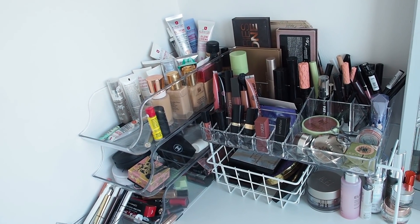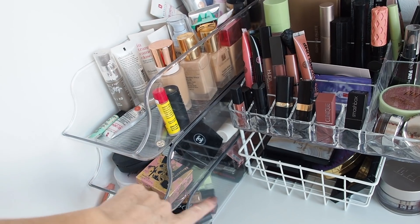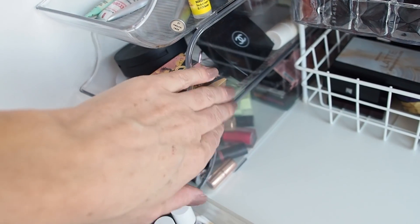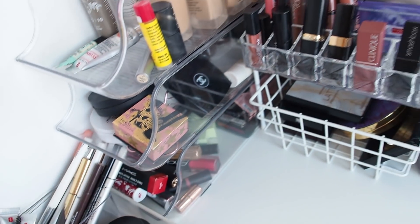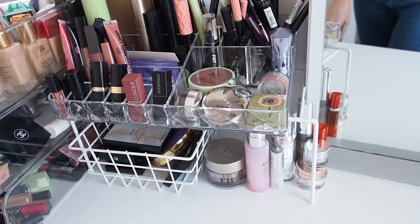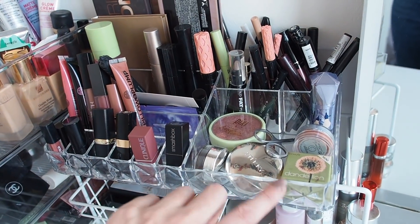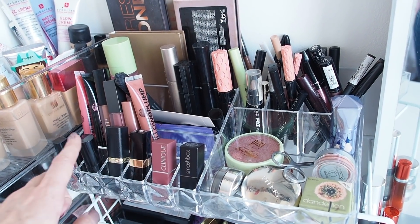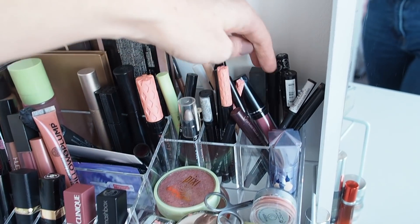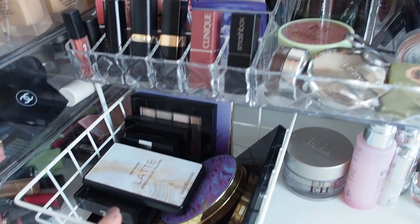I spent quite a while working out how to store all my beauty products cheaply. I've got these holders from Wilco's - actually designed for cans in your fridge - stacked on top of each other, with foundations and products in them. Then to create height I've used a wire shelf thing from Wilco's that's designed to go in your cupboards, and on top of that a plastic storage unit from B&M or Home Bargains, with lipsticks, lip glosses, mascaras, palettes, eyeliners, and highlighters in it.